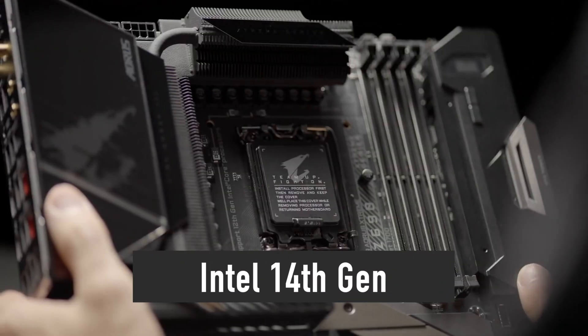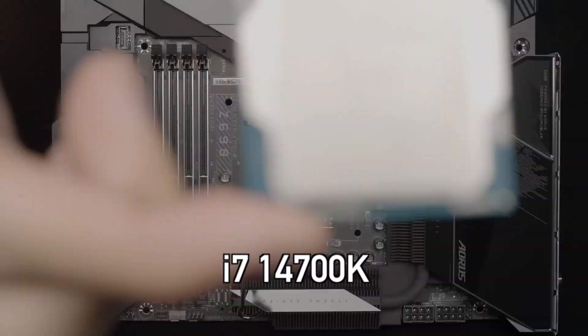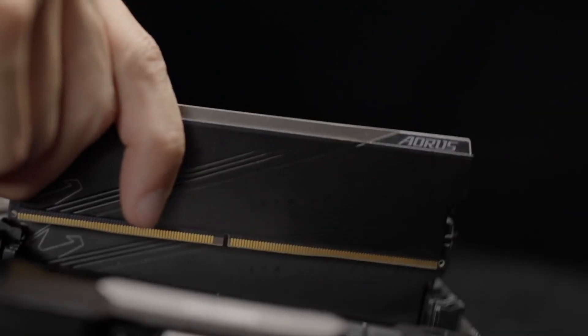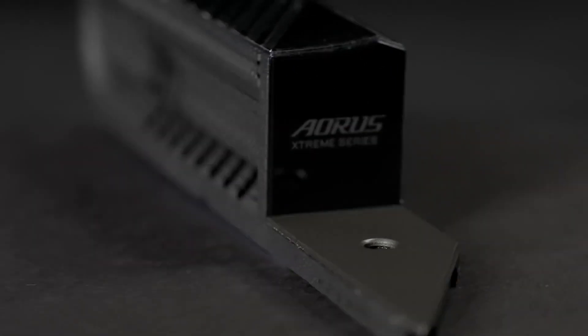Intel plans to reveal the 14th generation of processors in the next few months. The i7-14700K will be the best product in this generation and probably the only desktop CPU worth waiting for this year. To understand why that is, we have to take a look at its specifications, performance and price.